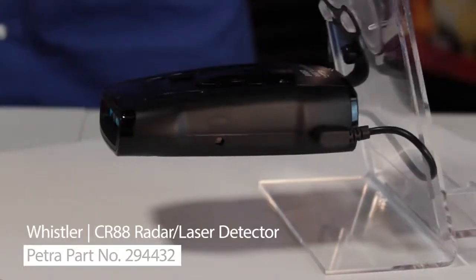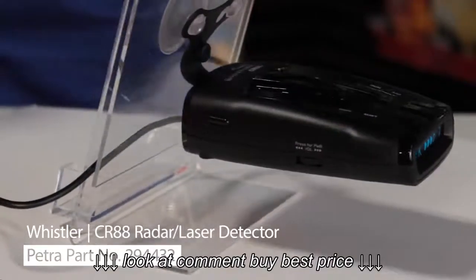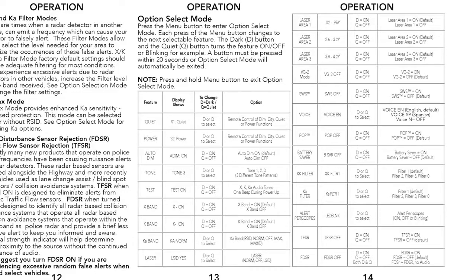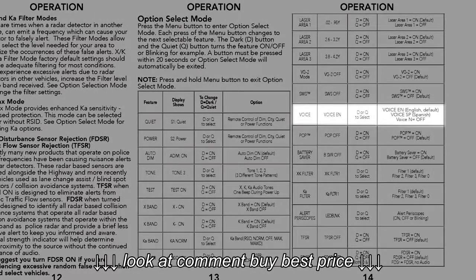This unit also has TFSR, which eliminates alerts from specific traffic flow sensors. There are a lot of menu options and the instructions show the default settings for each, but let's review the language setting, FDSR, and TFSR.